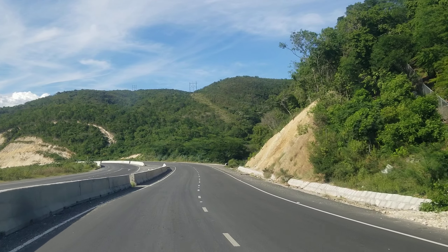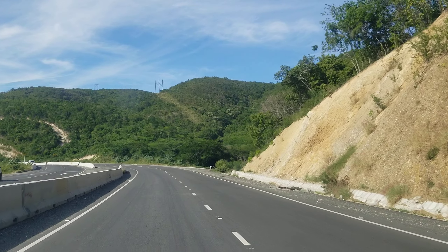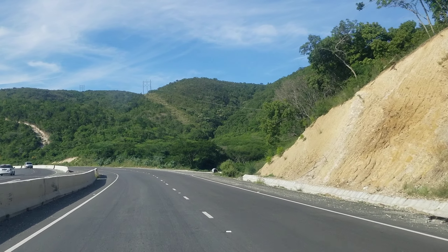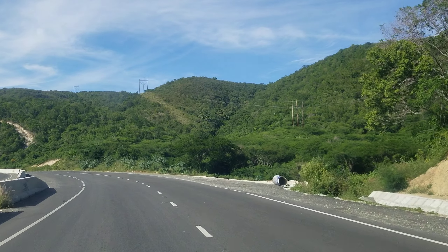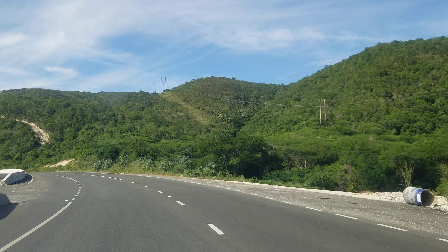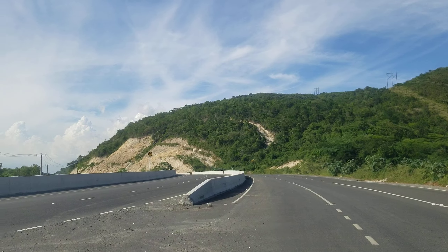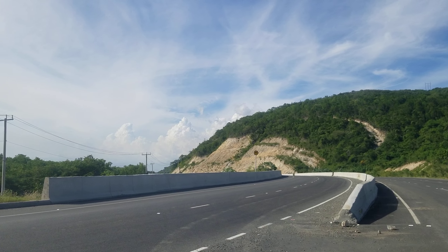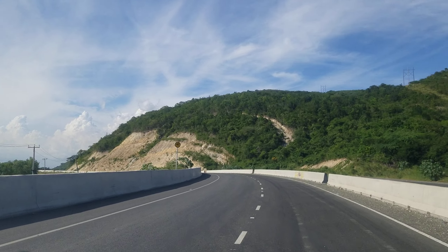This road is definitely going to open up this side of the island. This is what you need in Jamaica — you need to get the population expanding out away from the congested cities. There's so much land out here, but without this road St. Thomas wouldn't see all of this investment.